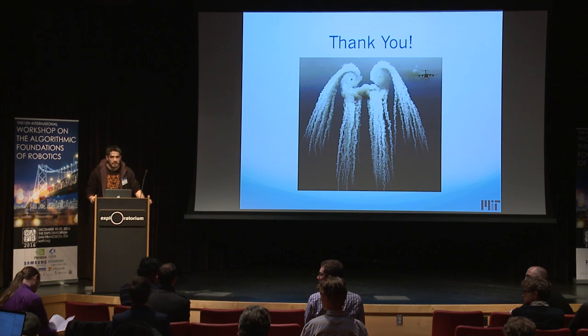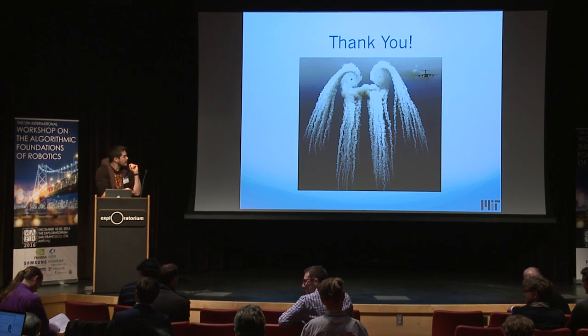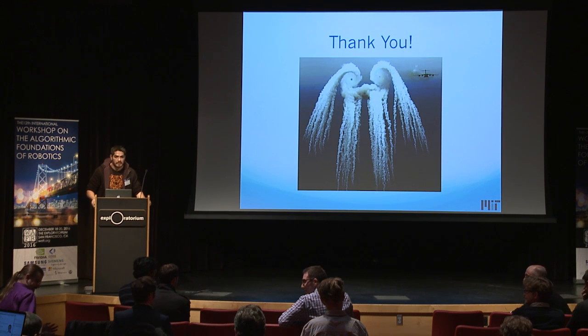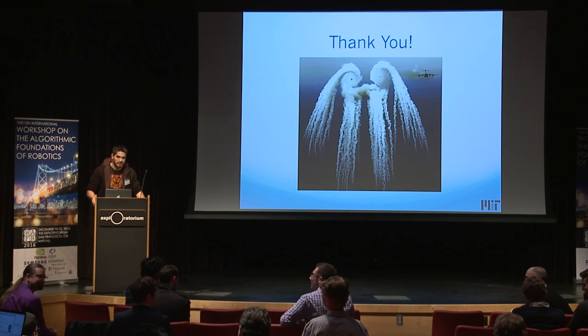We're on the last session of the last day, so I'll set context for my question by reading a short poem by English poet Wendy Cope, called Bloody Men. 'Bloody men are like bloody buses. You wait about a year, and as soon as one approaches your stop, two or three others appear. You look at them, flashing their indicators, offering you a ride. You're trying to read the destination. You haven't much time to decide. If you make a mistake, there's no turning back. Jump off, and you'll stand there and gaze, while the cars and taxis and lorries go by, and the minutes, the hours, the days.'